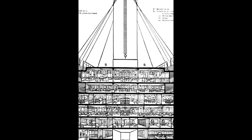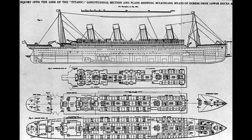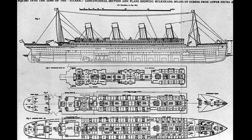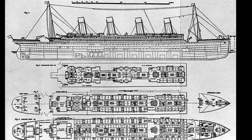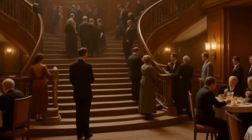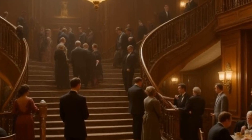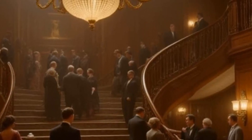The RMS Titanic wasn't just the largest ship afloat — it was also one of the most technologically advanced vessels of its time. Launched in 1912 by the White Star Line, the Titanic represented the cutting edge of early 20th century engineering: a floating city of steel, powered by steam and illuminated by electricity. She boasted over 10,000 electric light bulbs, from grand chandeliers in the dining saloon to lamps in steerage cabins. Her electric elevators, fans, and Marconi wireless system were all powered by a dedicated electrical plant located deep in the ship's belly.